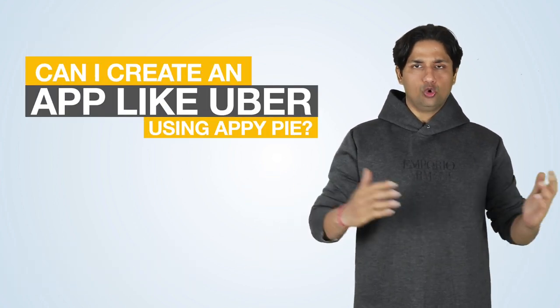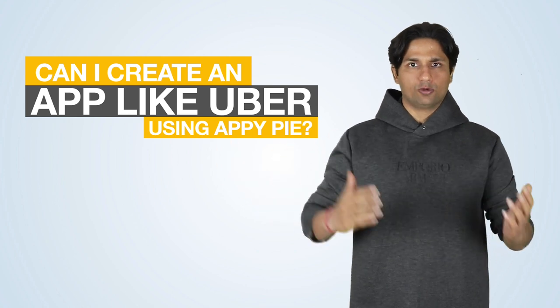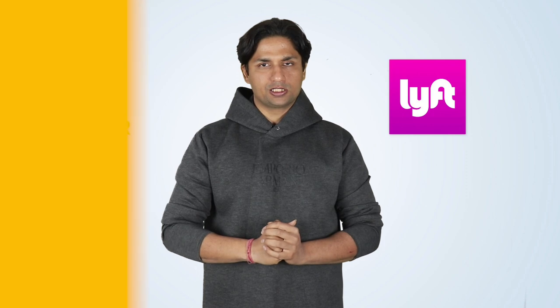Today's question comes from Imran from Las Vegas, United States, and he asks: can he create an app like Uber for his fleet of 20 limousines? Yes, Imran — with AppyPie you can create your own taxi-hailing app like Uber or Lyft for your fleet of 20 limousines.